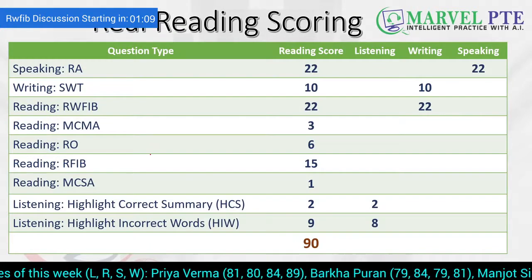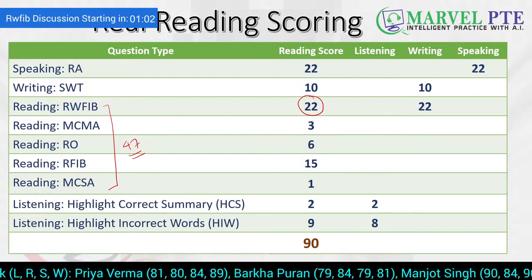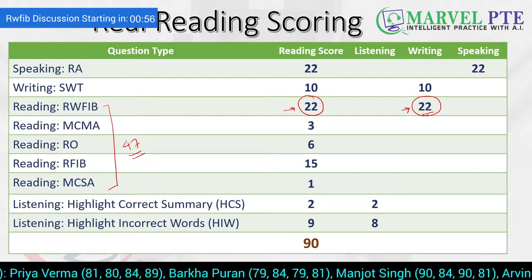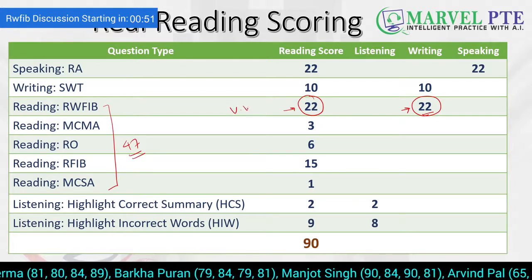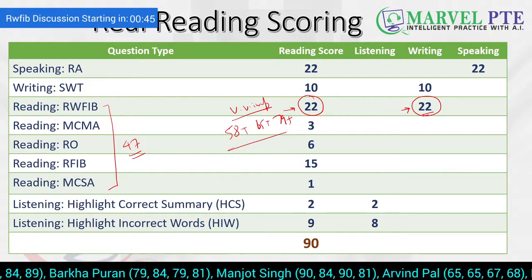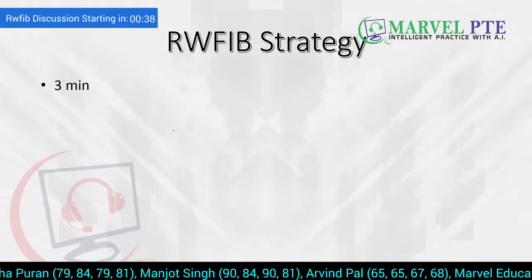This is the real PTE scoring. The reading module contributes 47 marks. Out of that, 22 marks are contributed by Reading and Writing Filling the Blanks, and they also contribute marks to your writing. So 22 marks to writing, 22 marks to reading — that's why they are very, very important, whether your target score is 58 plus, 65 plus, or 79 plus. That's why you have to make sure you devote the most time to solving Reading and Writing Blanks.